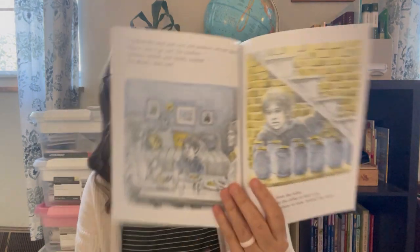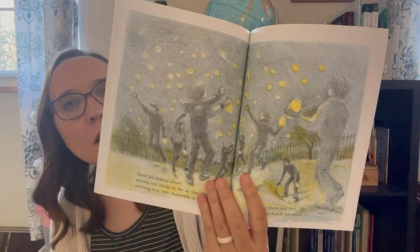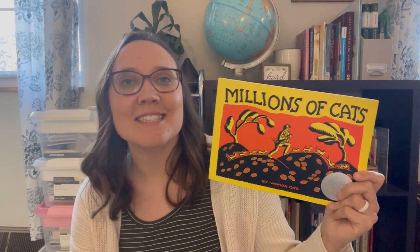The next one I got is a book called Fireflies. My kids love fireflies and I just thought the pictures were really cool. I grabbed this so we can read it this summer. This is another book for Lily's curriculum for next year for kindergarten — it's called Millions of Cats.